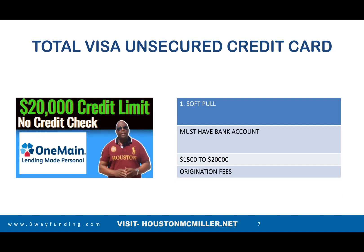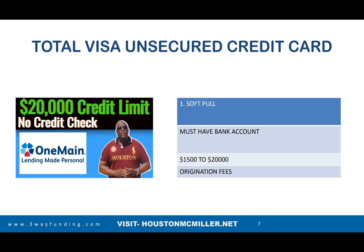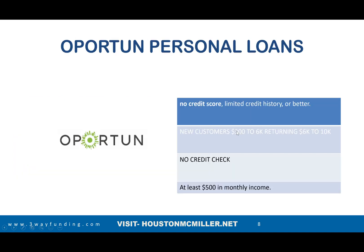One Main Financial does a soft pull on your credit, requires a bank account, and their loans go from $1,500 to $20,000. They do charge origination fees, so try to get pre-approved first to know exactly how much they'll offer. Another company called Oportun requires no credit score or credit history at all — new customers can get $300 to $6,000 and returning customers can get $6,000 to $10,000, with no credit check and income of at least $500 per month.